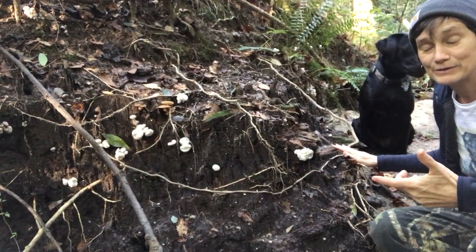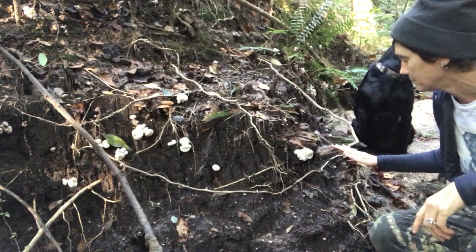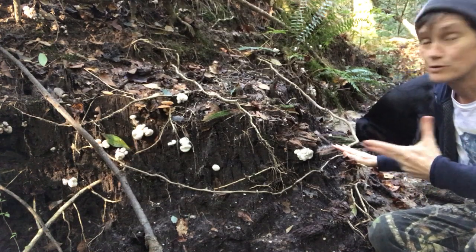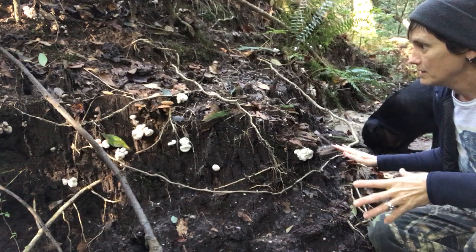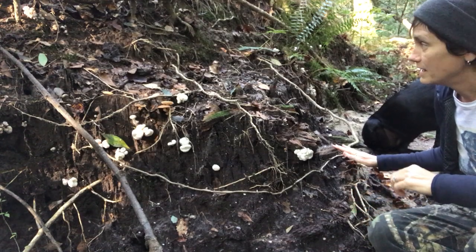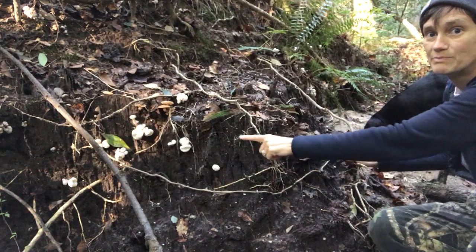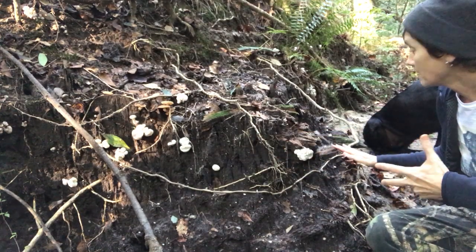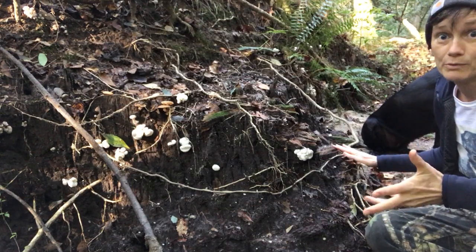So this is the same day that I found the Herichium Americanum, the Comb's Tooth. I am in the midst of Shrimp of the Woods — I'm actually crouching in the stream right now — and what you see here in these white spots on the bank of the stream is what we call Shrimp of the Woods.